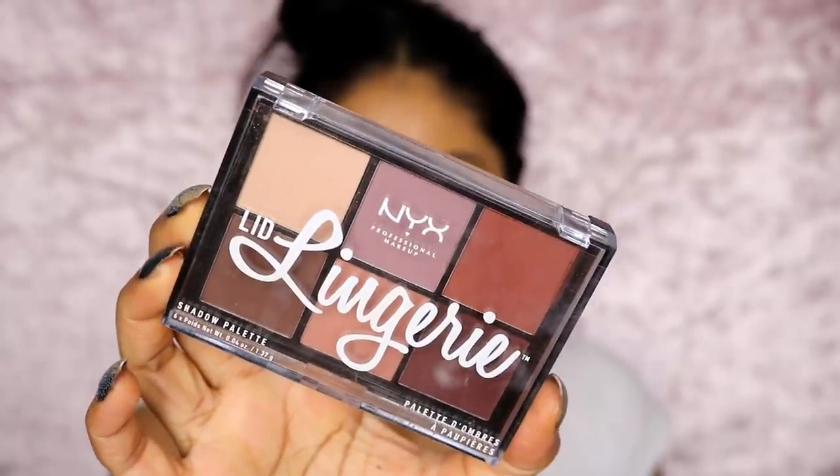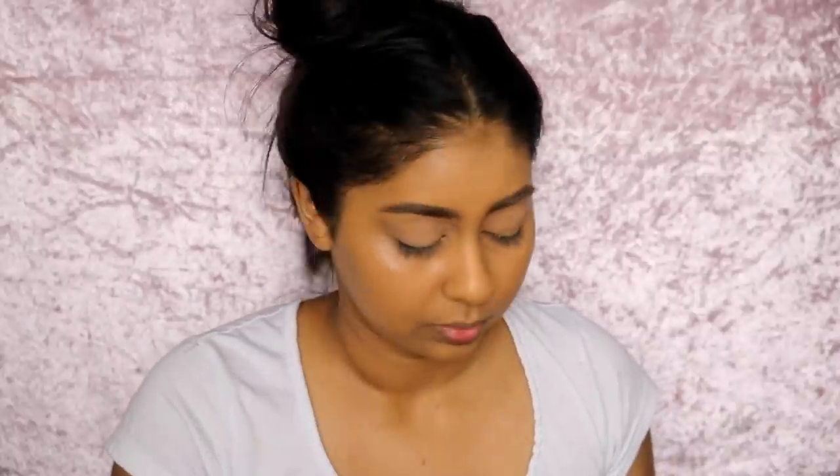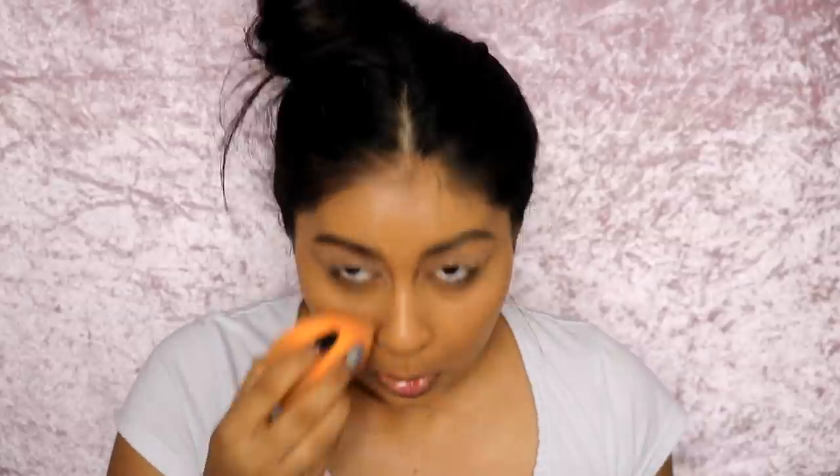To set that lid first I'm going to be using the NYX Lid Lingerie palette. This palette is just so good for every day. I'm going to be grabbing this pale shade in the palette and this colour is just going to go all over to set that. I may or may not have some lash glue on my lash line — please ignore that, I'm going to be putting lashes on today so that's why I didn't bother taking the glue off. Then just blend your concealer quickly again before you set it.